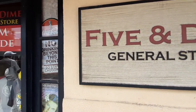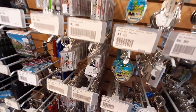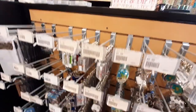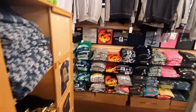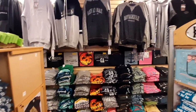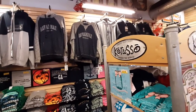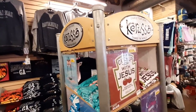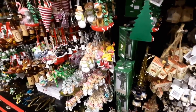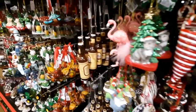The next store we visited was the Five and Dime General Store — we liked this a lot. There were a ton of souvenirs in here: keychains, t-shirts, mugs, and fun Christmas ornaments as well. This store also sold some snack items, sodas, and a few items you may need for your trip if you forgot them. So it was kind of a general store slash souvenir store, and it was really cool.